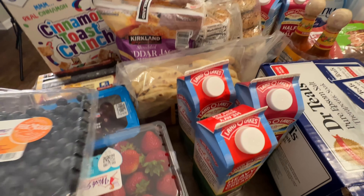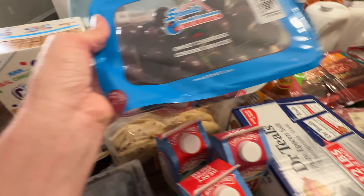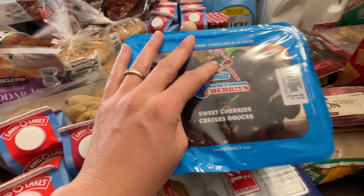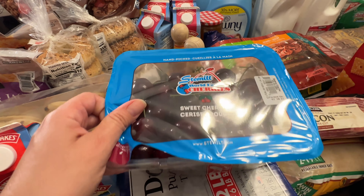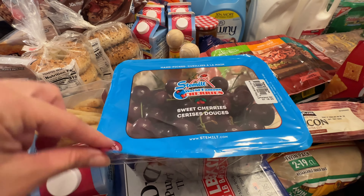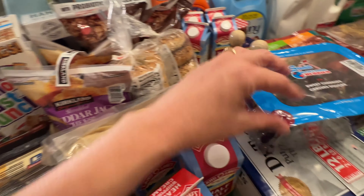We opened some of these things — the blueberries and strawberries, we got those. The cherries — I kind of wish I would have grabbed two of these. We've been eating lots of cherries at home. These are hand-picked and were $2.99 — maybe $3.99. They're really delicious; I already had a few.